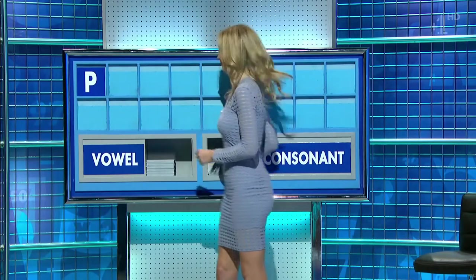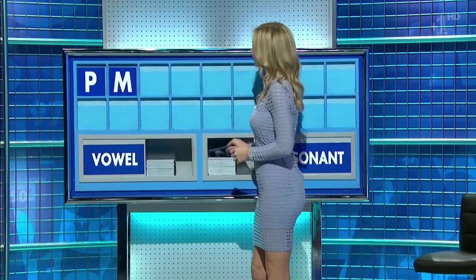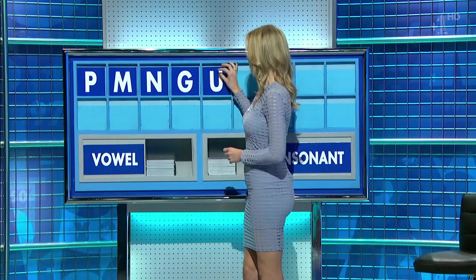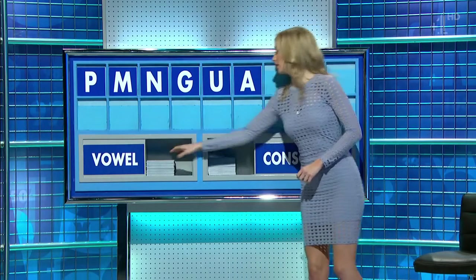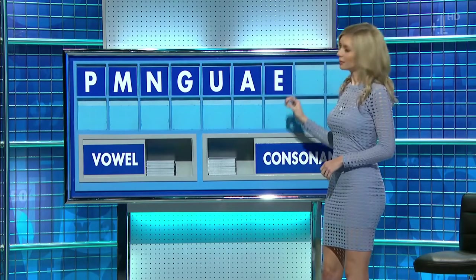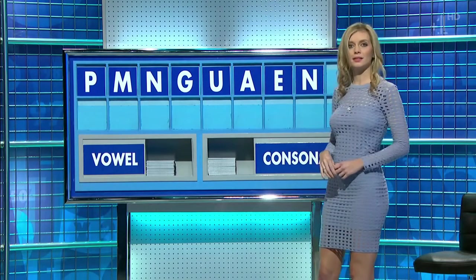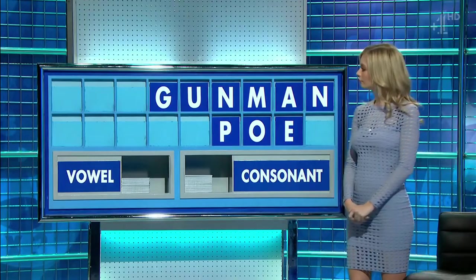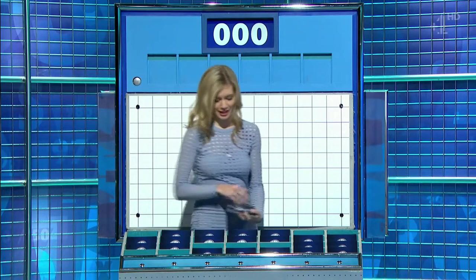P. And another: M. Another: N. And one more: G. Can I have a vowel? U. And another: A. Another: A. Another: E. A consonant: N. And one more vowel: O. Peels? Nope, I can't stop at six. All right. Fourth place. Six little in total. Thank you, Geoff.